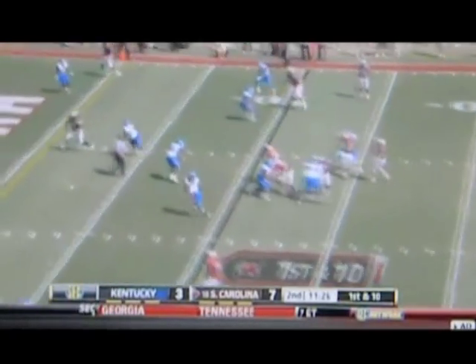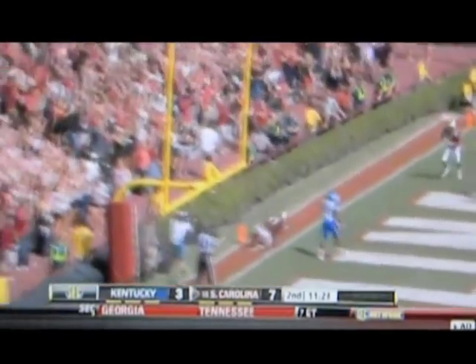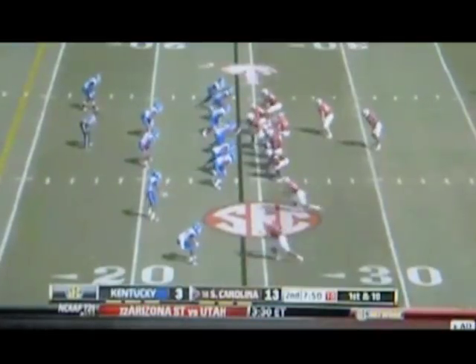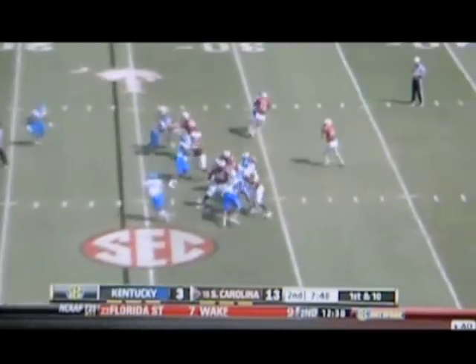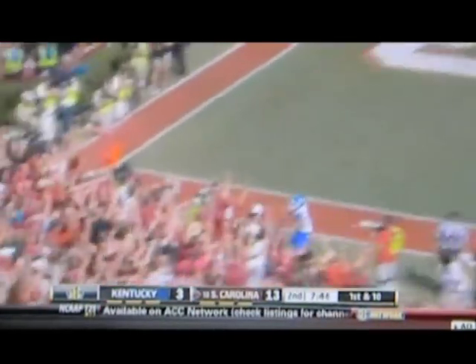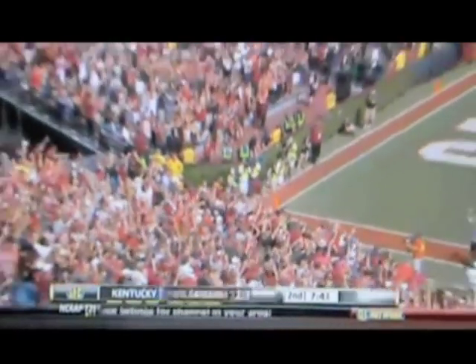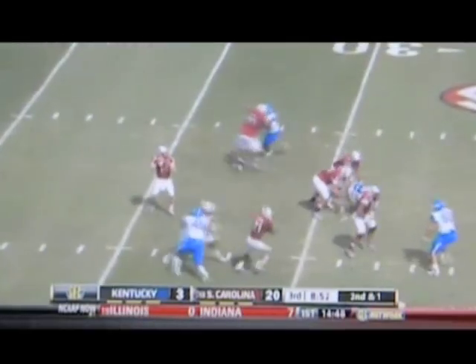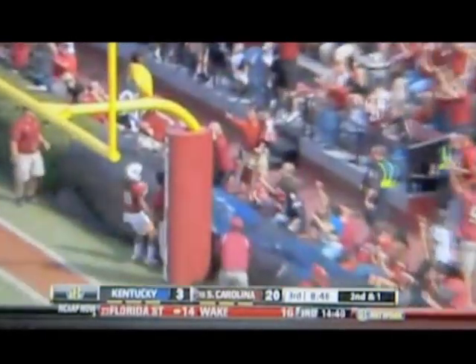Shaw hit Justice Cunningham for an 11-yard touchdown pass in the second quarter that gave Carolina a 13-3 advantage. Shaw connected with Jeffrey again on a 24-yard touchdown on the very next drive, putting the Gamecocks up 20-3 at halftime. The Gamecocks went back to work in the third quarter as Connor Shaw threw his fourth touchdown pass of the day, hitting Nick Jones on a post pattern for a 25-yard touchdown, extending the lead to 27-3.